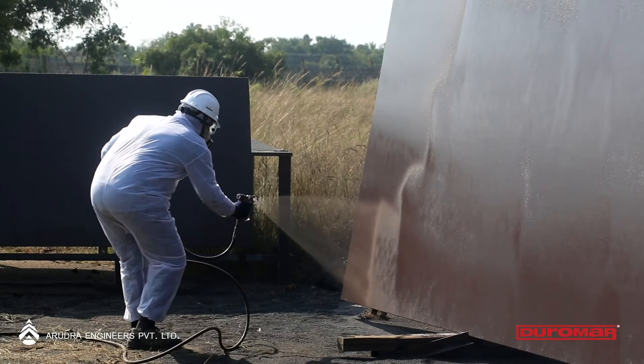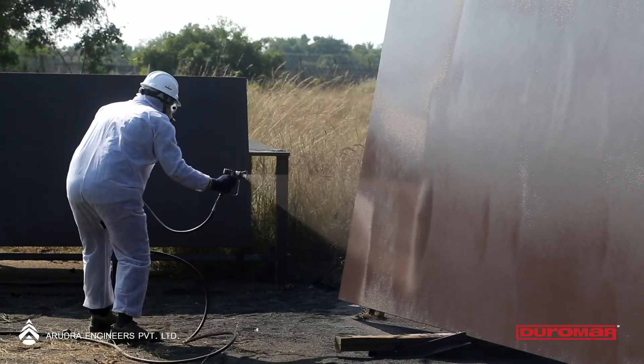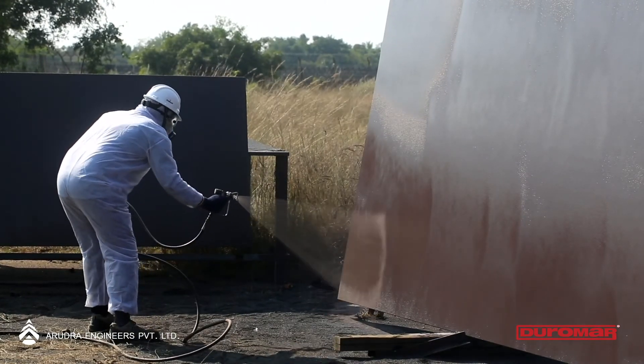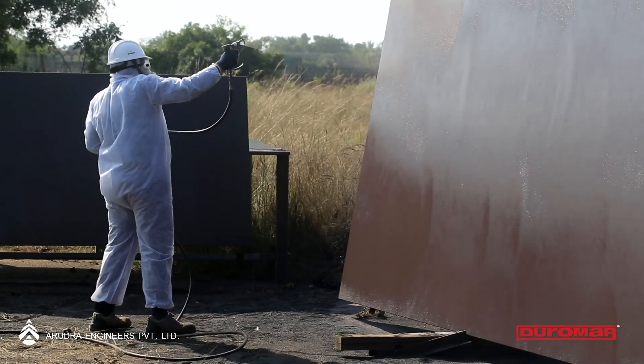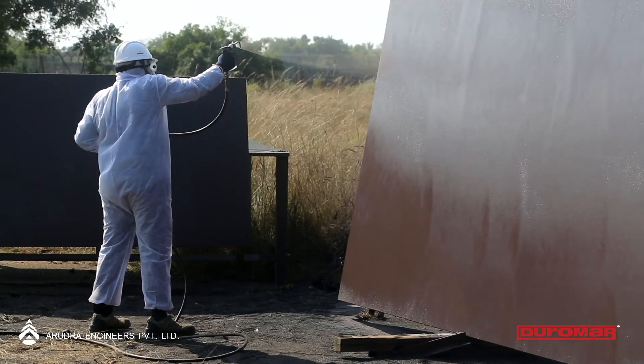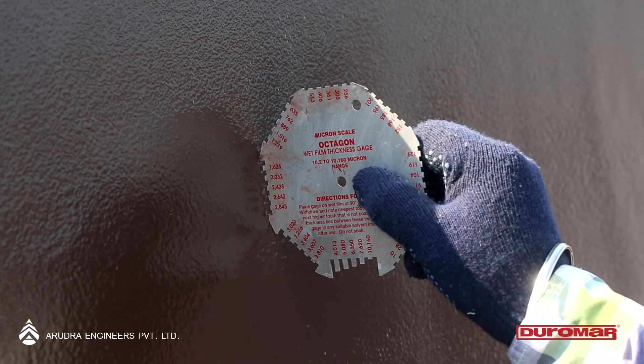The prime advantage of our system is that the process is extremely quick and easy. As a result, the probability of application errors at site are minimal. The wet thickness can be measured immediately and as our products are 100% solid, there will be no change in thickness after curing and drying.